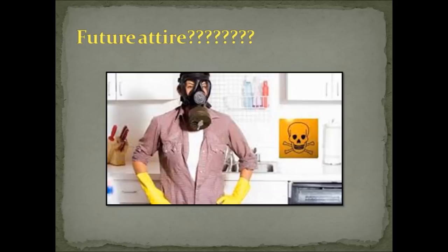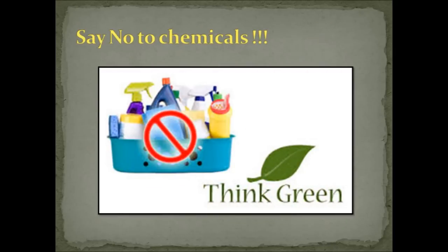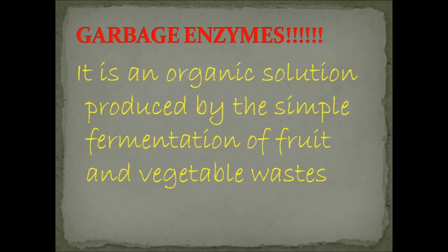I think our future attire at home must be this — disgusting, isn't it? How on earth do we clean our homes safely? It's now my duty to provide you a solution. Let's jointly say a big no to chemicals and instead opt for an environment-friendly solution: the garbage enzyme.